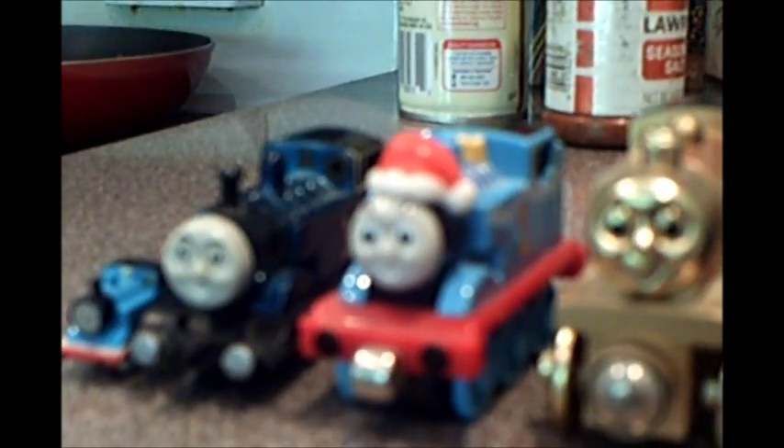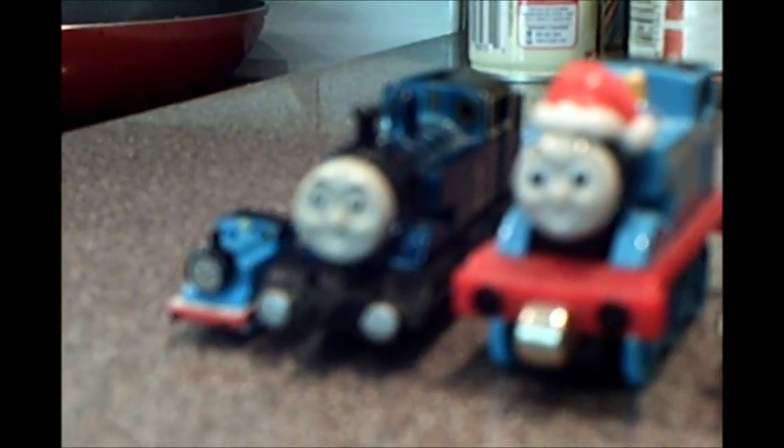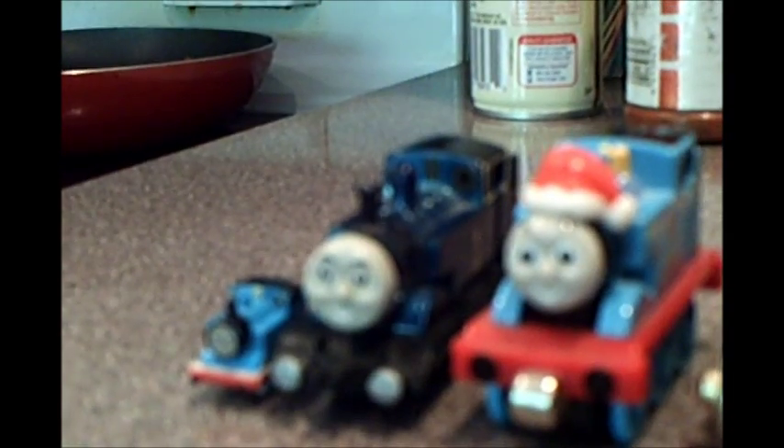My next one is the Christmas edition take-along Thomas. My second to last Thomas is the Ertl Metallic Thomas. And the last one is the Bluebird Thomas, which is the tiniest of the five.